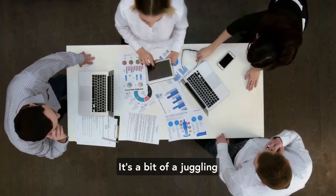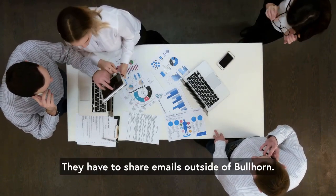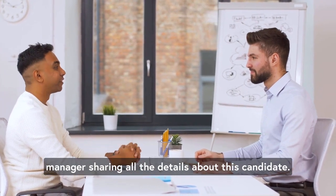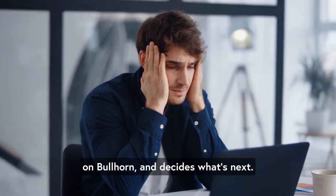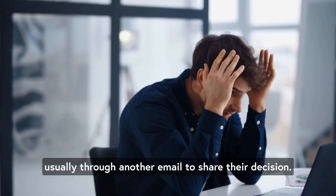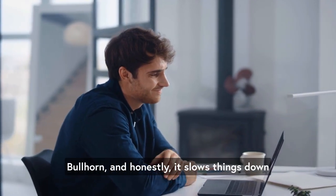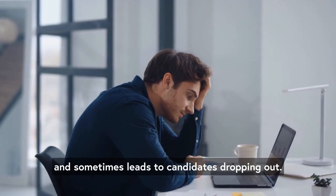Right now, without Candidately, it's a bit of a juggling act for recruiters and account managers. They have to share emails outside of Bullhorn. Let's say a recruiter finds a good candidate — they have to write an email to the account manager sharing all the details. The account manager then digs through the email, checks out the candidate on Bullhorn, and decides what's next. They need to write back to the recruiter, usually through another email, to share their decision. It's a lot of back and forth, manually managing stuff that doesn't sync to Bullhorn. And honestly, it slows things down and sometimes leads to candidates dropping out.